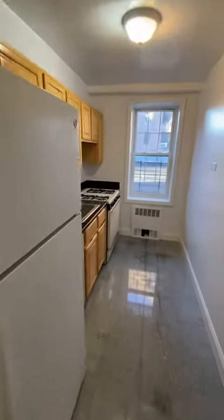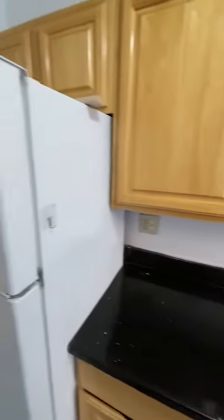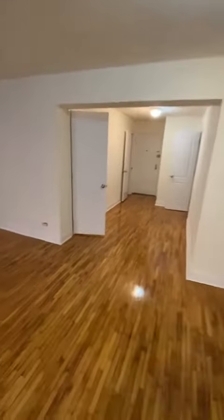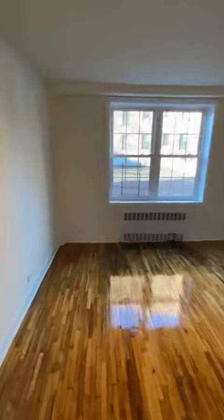Kitchen has stone countertops as well as flooring, and updated cabinetry with white appliances. You can see another view of the foyer space, living room, and kitchen.